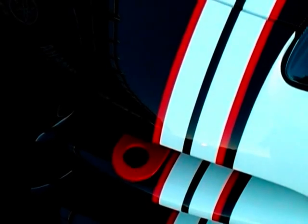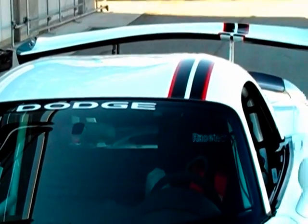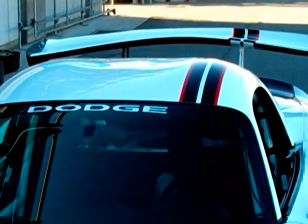We didn't just stop with safety — we amped up the incredible performance of the production street-legal Viper ACR. If you look at the front of the car, we added a couple of extra dive planes to the front end, which add another 100 pounds of downforce to the already massive downforce numbers that the ACR produces.